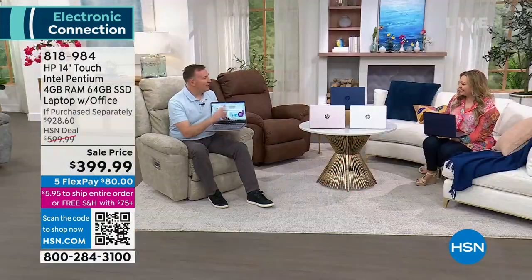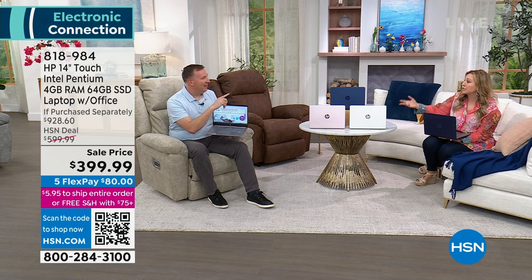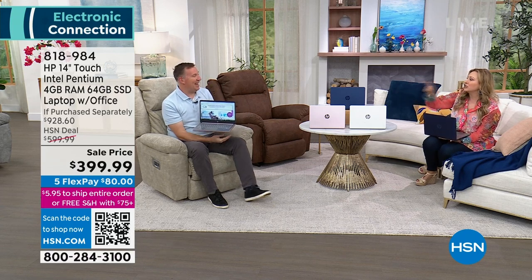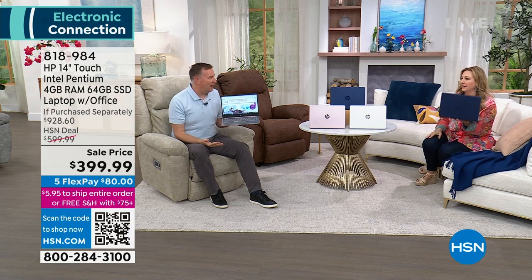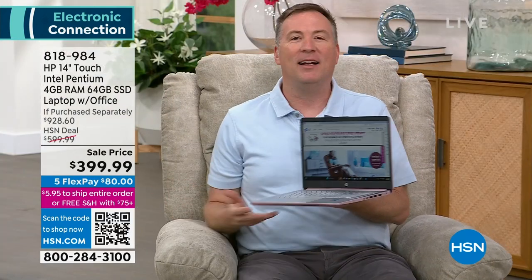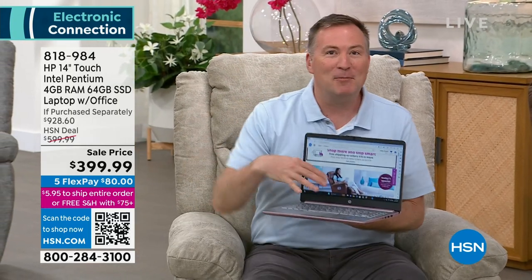Joe is here with even more to share. There are additional bonuses, like two years of accident protection. The laptop only weighs just a few pounds. If it falls, the dog jumps on it, the cat gets involved — don't worry. HP is covering accidents for the next two years.